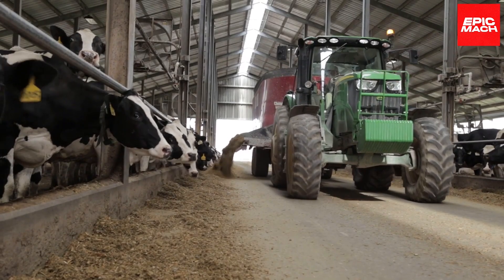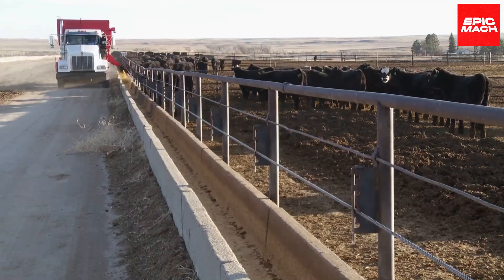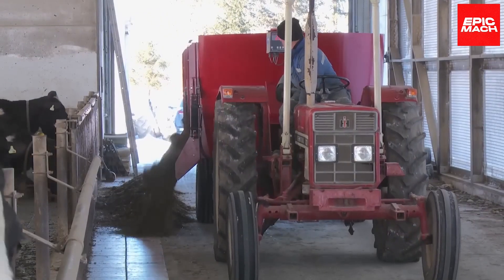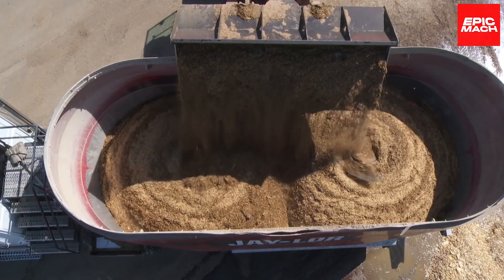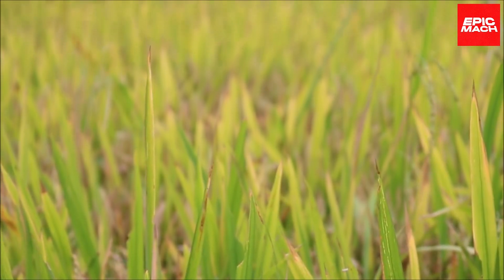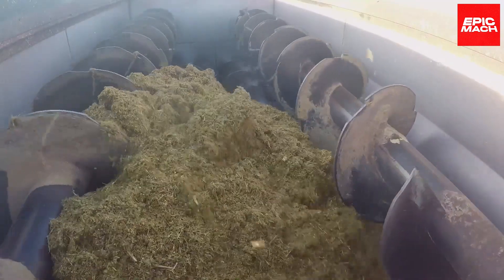As it supplies vital nourishment to raise robust animals, the TMR Mix Truck becomes a stalwart partner for agricultural feeding programs. With quiet determination, it carries on the endless cycles of agricultural production, connecting earthy outputs to future inputs through technology-elevated traditional farming. Loaded with hay, grains, silage, and more, the TMR Mix Truck processes extreme volumes of feed with relentless efficiency.